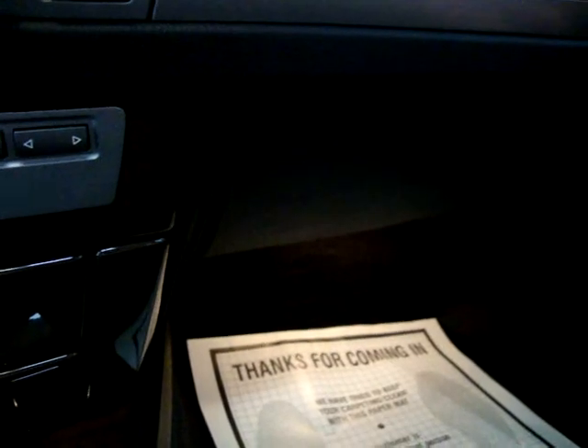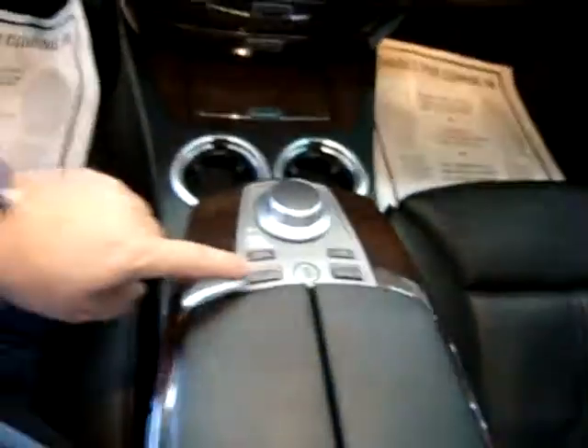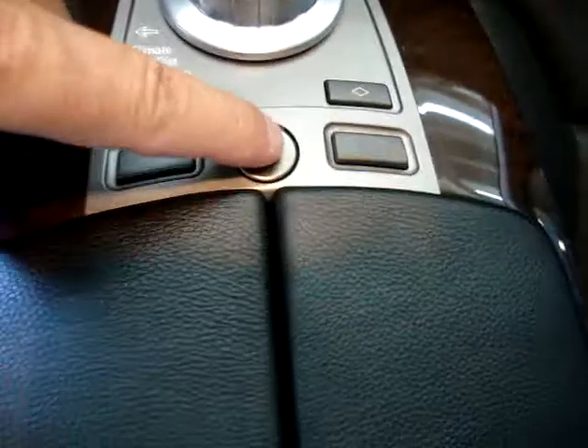I think this is for your CD changer up here. You can lock the center console — take your key in there and lock it so nobody has access. And here you've got storage for your CDs, and here's your owner's manual.